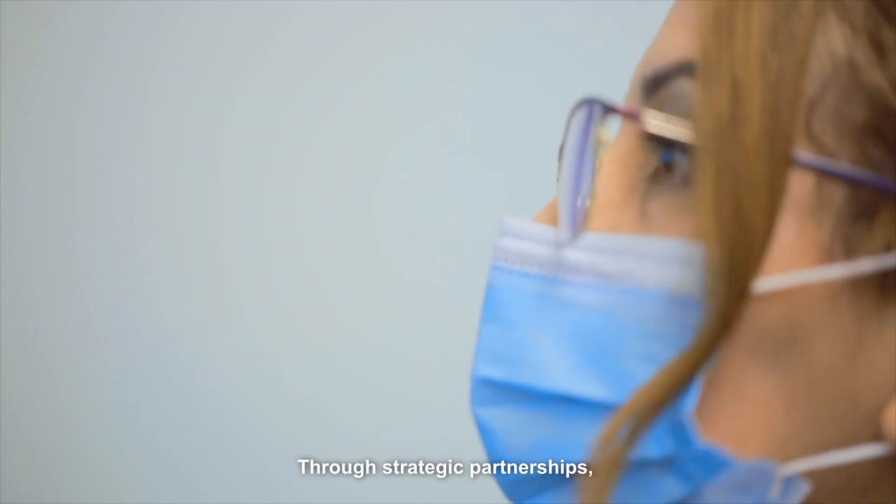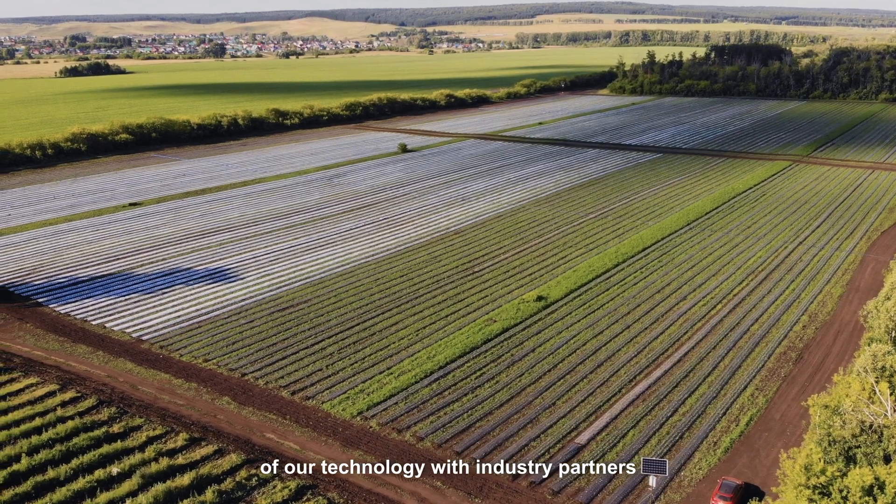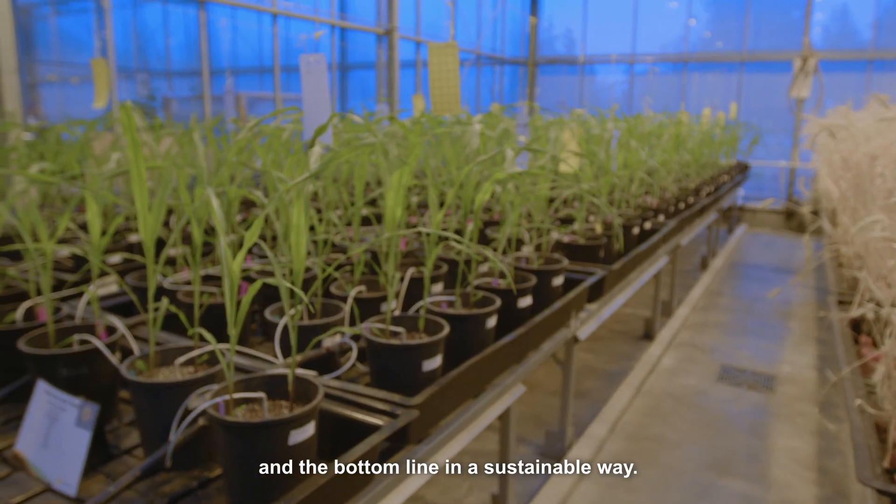Through strategic partnerships, we actively co-develop custom formulations of our technology with industry partners to boost crop performance and the bottom line in a sustainable way.